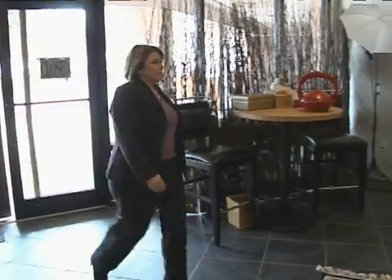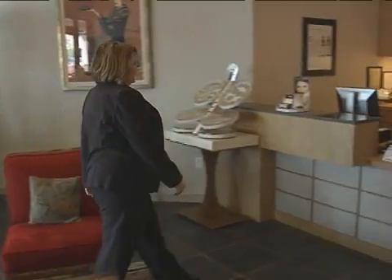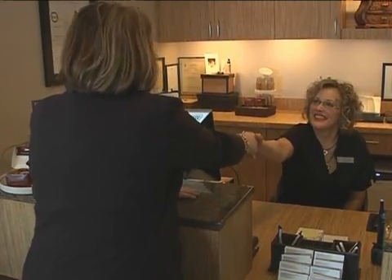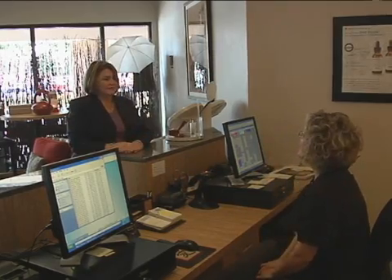And now, a new technique that melts the fat away and tightens skin. Say goodbye to old school liposuction. Does it seem to you that no matter how carefully you watch your diet, no matter how much weight you lose or how hard you exercise, there are still pockets of fat that refuse to go away?